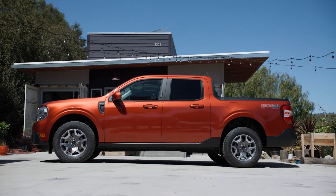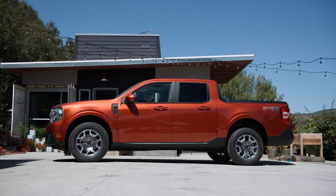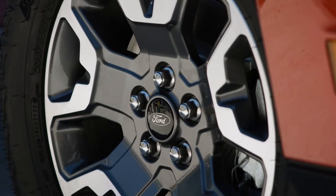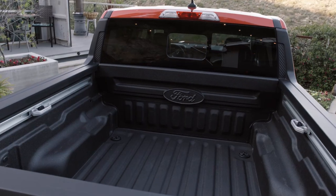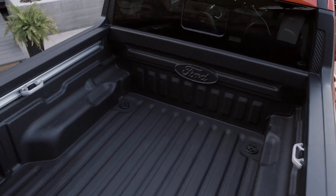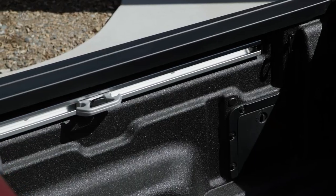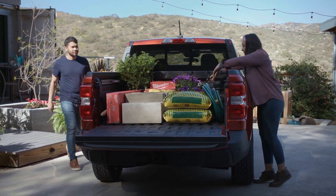Ford says the Maverick is the most efficient truck on the market with an EPA estimate of 40 miles per gallon. We're going to have to wait for the final figures when it goes on sale in the fall, but the range is estimated at 500 miles. Not bad for a single tank. And it comes with two different engine choices.